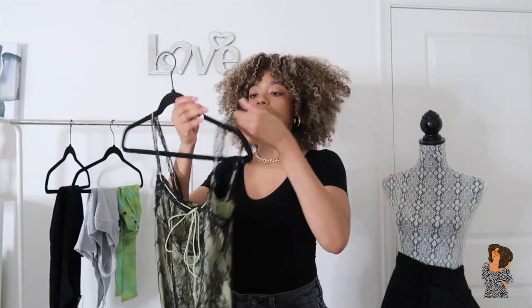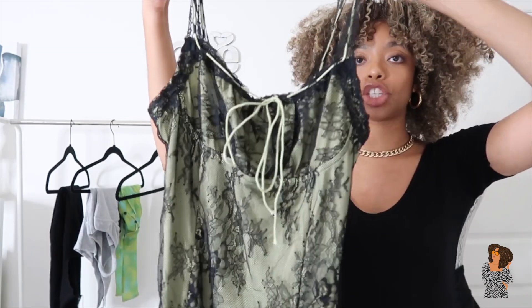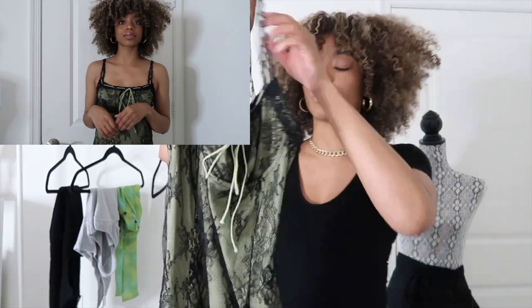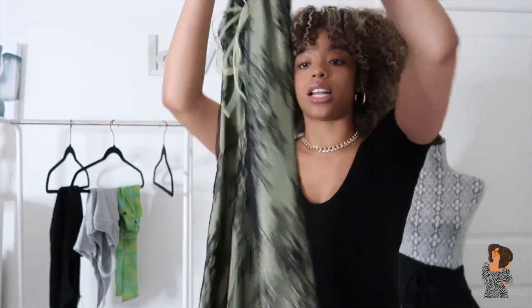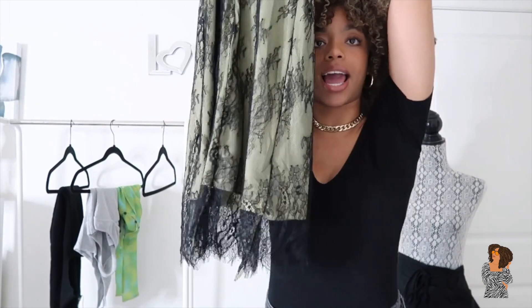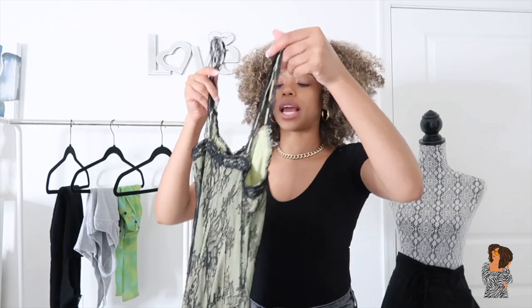The first piece I'm going to show you is a dress that really caught my eye, especially with the lace detailing — I thought it was really sexy and cute. It's green and black and has a little tie in the front, which I thought was really feminine. Even though it's lace all over, it doesn't really look like lingerie. This is what the back looks like, and the lace also goes down the leg — really cute and simple.